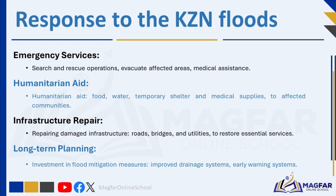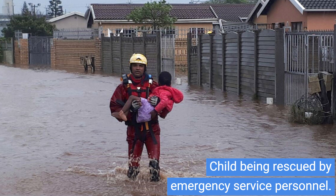The South African government declared a state of disaster in KZN, mobilizing emergency services and deploying the South African National Defence Force for search and rescue operations. International aid agencies also provided assistance. Local authorities, supported by national disaster management agencies, mobilized emergency services to conduct search and rescue operations, evacuate affected areas, and provide medical assistance to those in need. Government agencies, non-governmental organizations, and community groups coordinated efforts to provide humanitarian aid, including food, water, shelter, and medical supplies to affected communities.